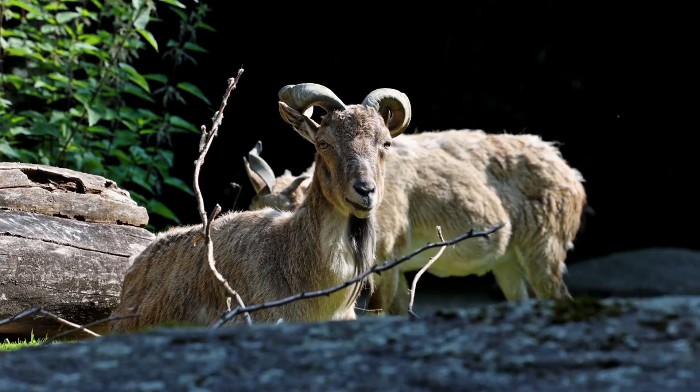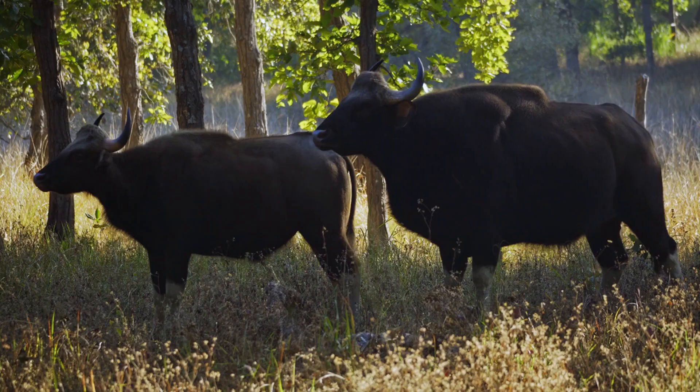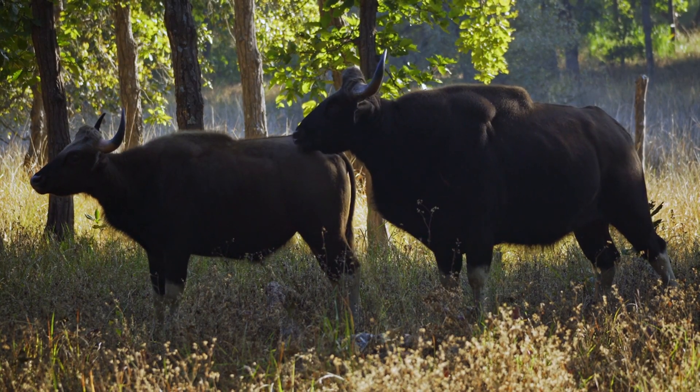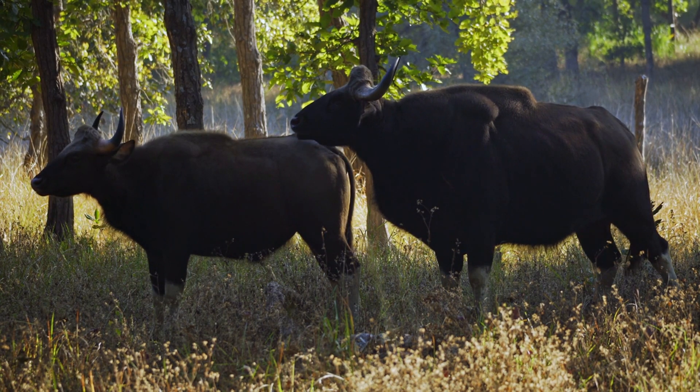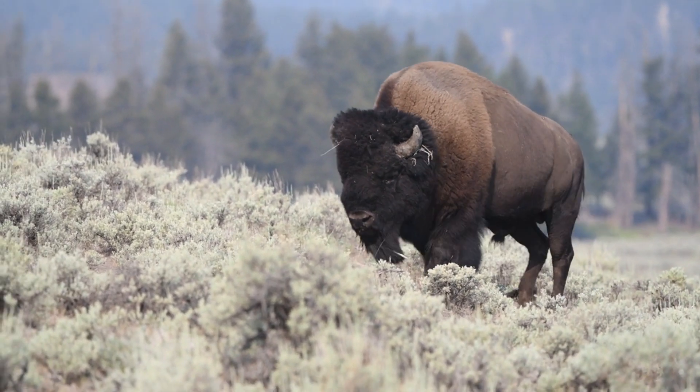Horns are generally curved or spiral in shape, and unlike antlers, they are not branched. They grow continuously throughout the animal's life, and they are never shed and regrown like antlers. Their permanence is a key defining feature.